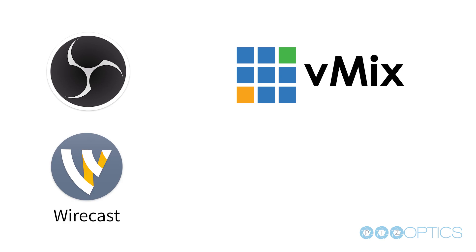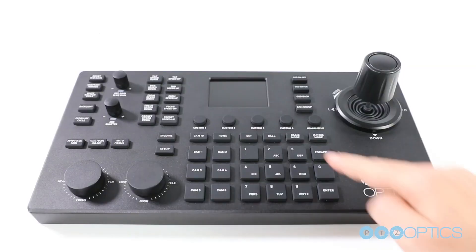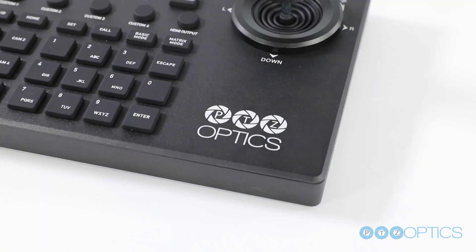including OBS, V-Mix, Wirecast, TriCaster, and of course the PTZOptics joystick controllers.